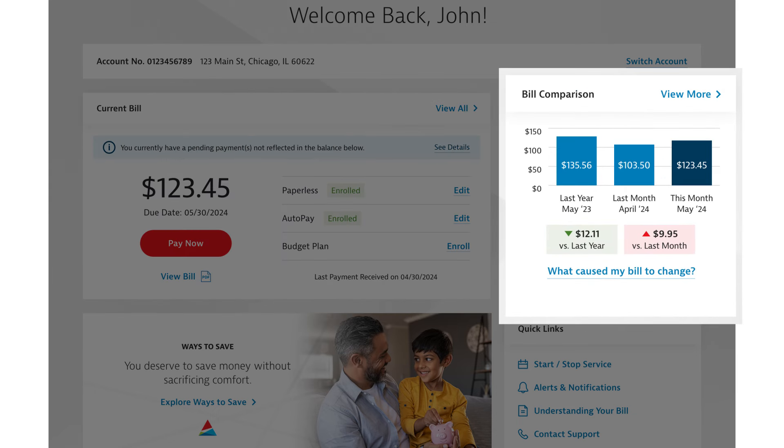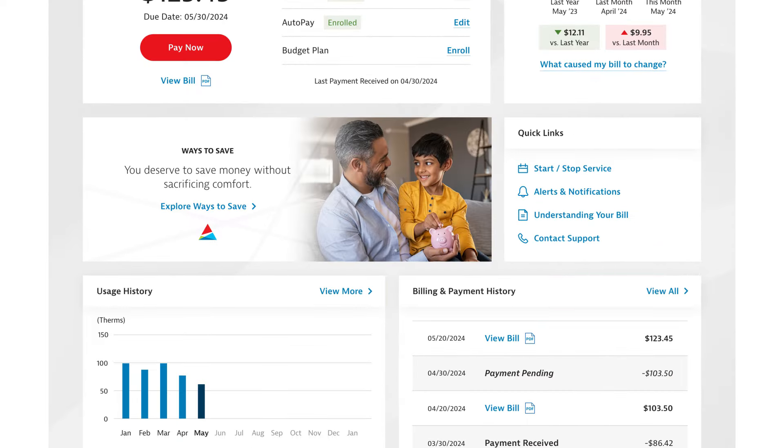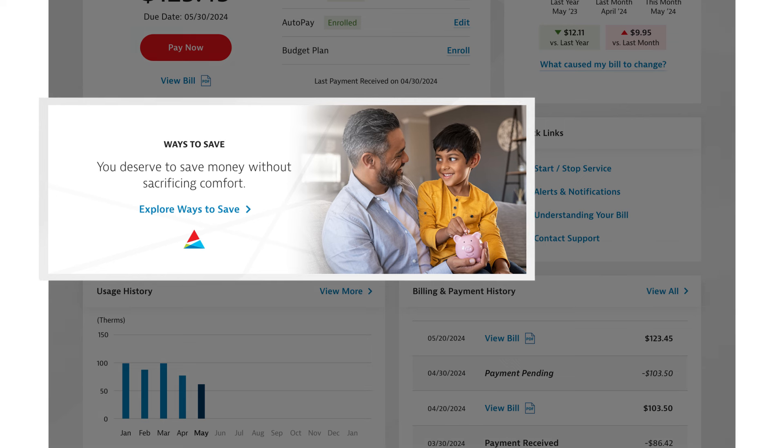The simplified Bill Comparison section provides a snapshot of your bill, both month-to-month and year-over-year. Find ways to save with relevant and helpful program information in the Important Messages section.